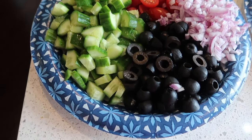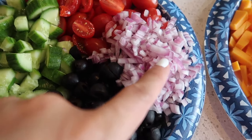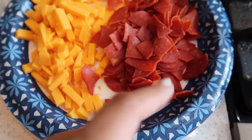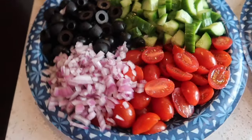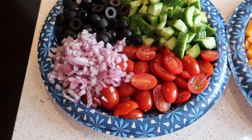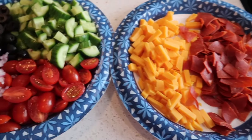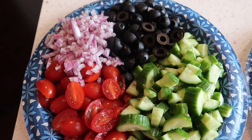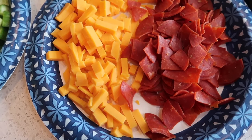I'm done cutting everything up. I have mini cucumbers, black olives, red onions, cherry tomatoes, sharp cheddar cheese, and turkey pepperoni. Look how colorful this looks! You could actually make this keto friendly by just adding everything you see here with the Italian dressing and not adding pasta — I think that alone would be a really good dish. But I'm craving the pasta.